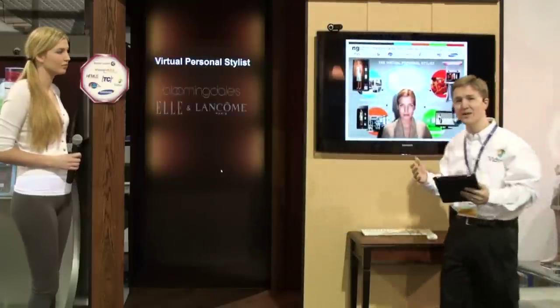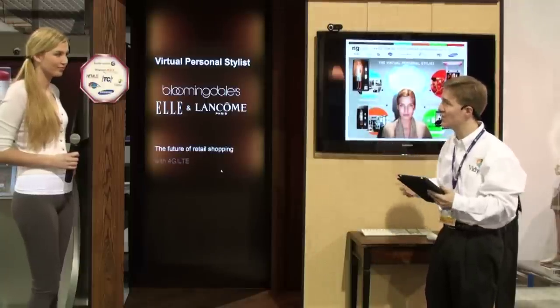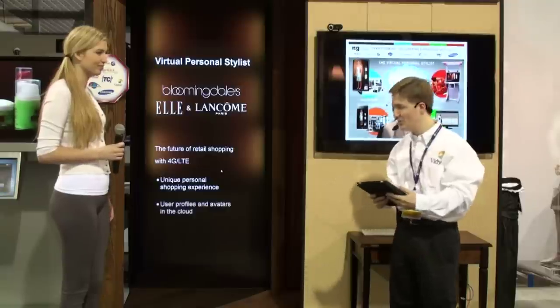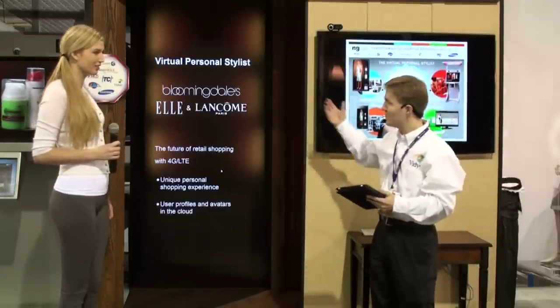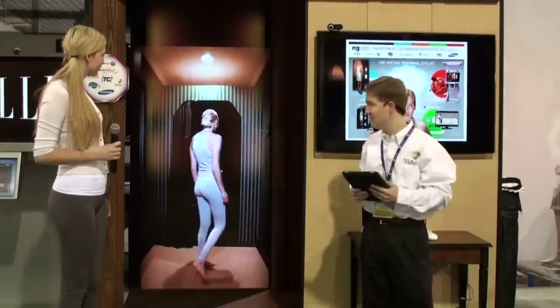This is a really innovative and exciting solution concept, and we're going to get started here. I'm going to show you how Hannah, our shopper, is able to really personalize the shopping experience. The very first thing we'll see is Hannah stepping into a light-scanning booth in Bloomingdale's.